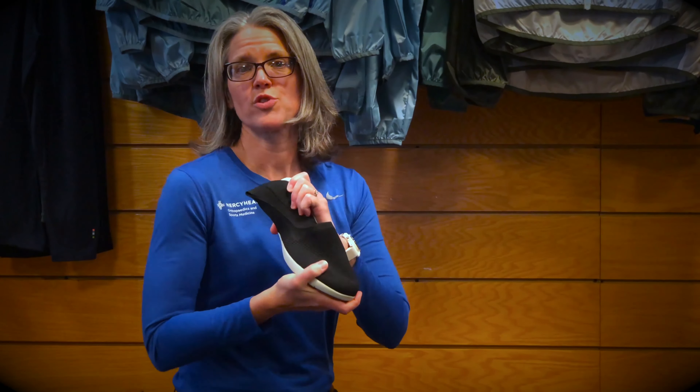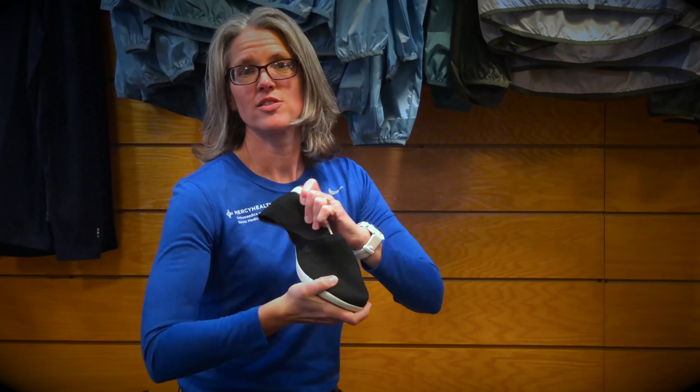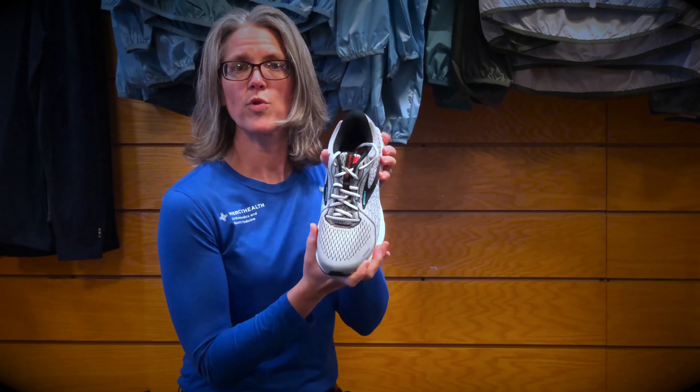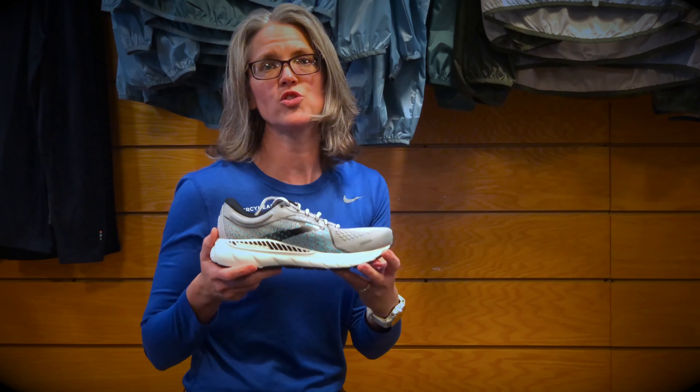You want to look at the torsional rigidity of a shoe, so that you can't twist it and curl it up like this. If you look at the running shoes, you can't do any of that. And the folks at Dave's will help you figure out what shoe works best for you.